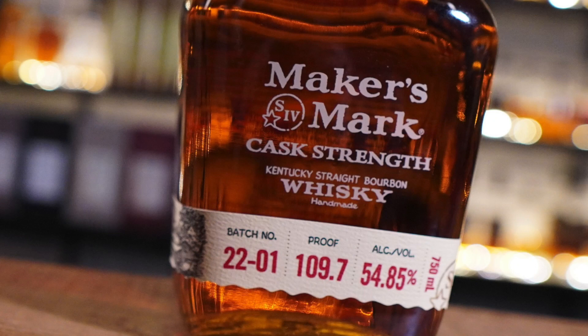Obviously this is a Maker's Mark product. It is 109.7 proof. I think it's very improved, by the way — it depends on the batches, if I'm being honest. The mash bill is 70% corn, 16% wheat, and 14% malted barley. This ranges between about $15 and $60 depending on the store, which is kind of standard Maker's Mark — they're not going to be too pricey.